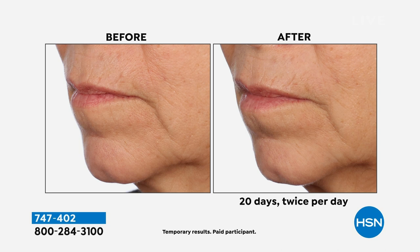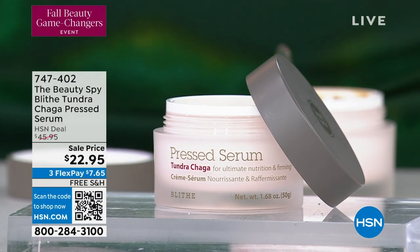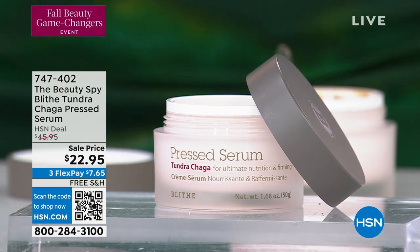The regular price is $45.95. Today we're doing a special for people to try it at $22.95. Your flex pay is $7.65 and shipping and handling is free.